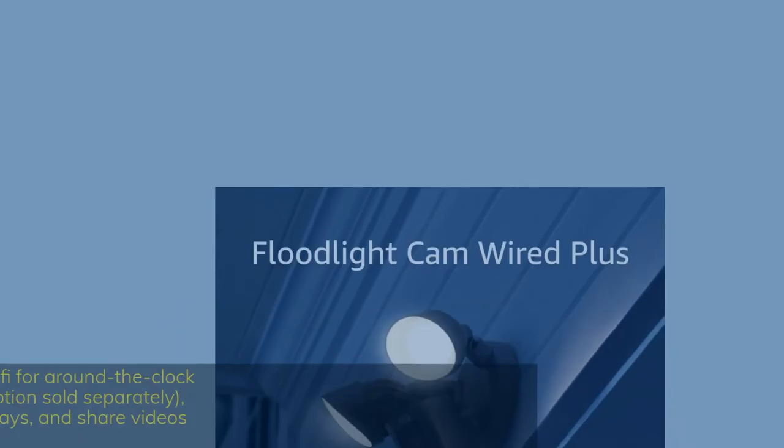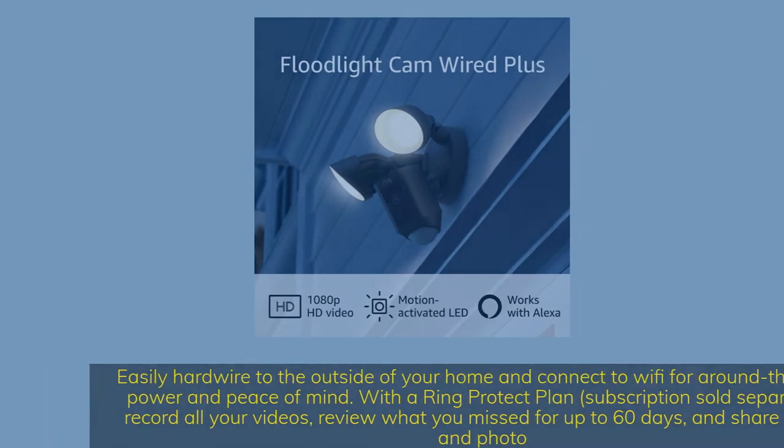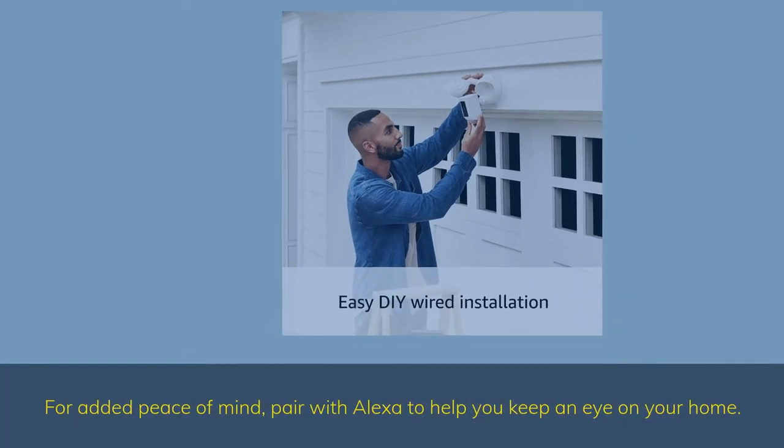Easily hardwire to the outside of your home and connect to Wi-Fi for around-the-clock power and peace of mind. With the Ring Protect Plan subscription, sold separately, record all your videos, review what you missed for up to 60 days, and share videos and photos. For added peace of mind, pair with Alexa to help you keep an eye on your home.